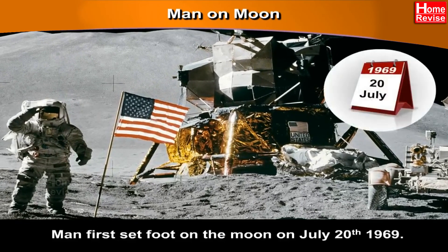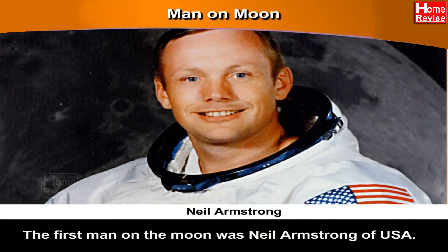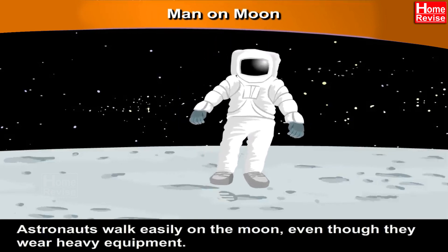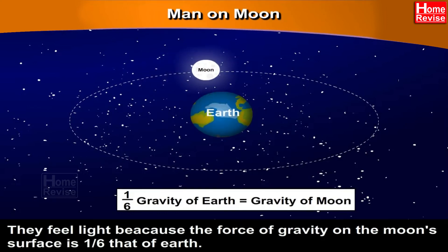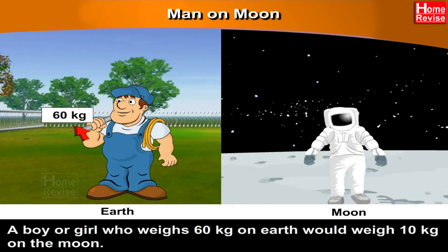Man on the Moon. Man first set foot on the moon on July 20th, 1969. The first man on the moon was Neil Armstrong of the USA. The spacecraft was called the Apollo 11. Astronauts walk easily on the moon even though they wear heavy equipment, because the force of gravity on the moon's surface is one-sixth that of Earth. A boy or girl who weighs 60 kgs on Earth would weigh only 10 kgs on the moon!